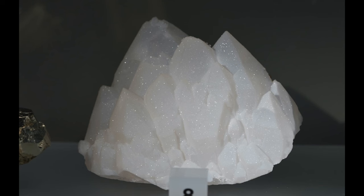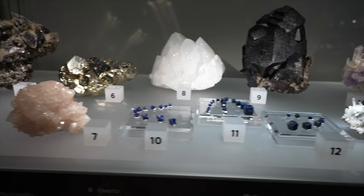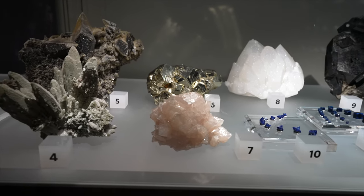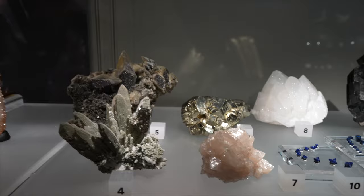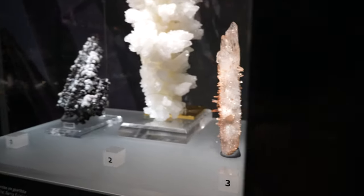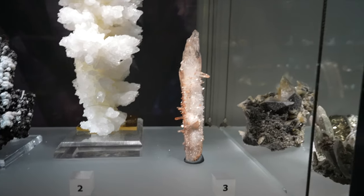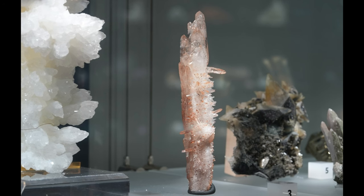What is this number seven, fluorapophyllite? That's pretty too — very peachy, warm, comforting feeling. Same with this quartz, number three from Chihuahua, Mexico. And then big calcite pieces down here.